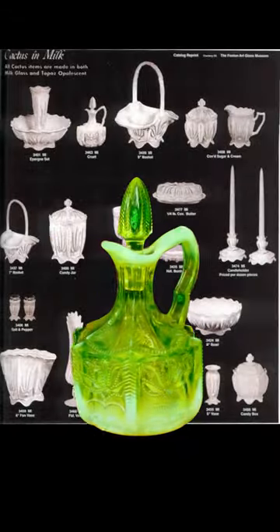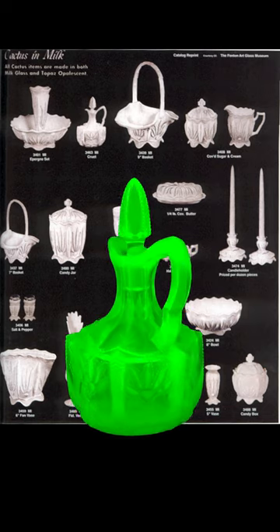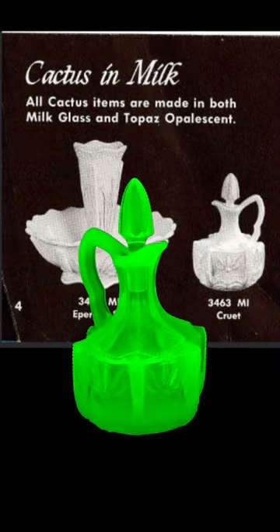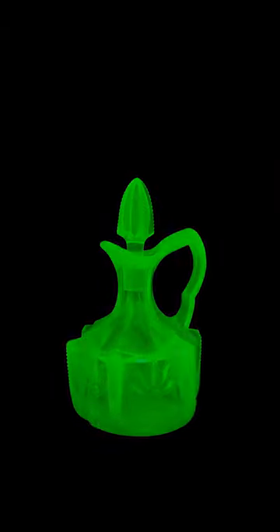Fentonar Glass began producing a full line of the cactus pattern in 1959. They introduced it in a couple of colors, but unfortunately topaz did not end up being a popular one and was discontinued the next year.